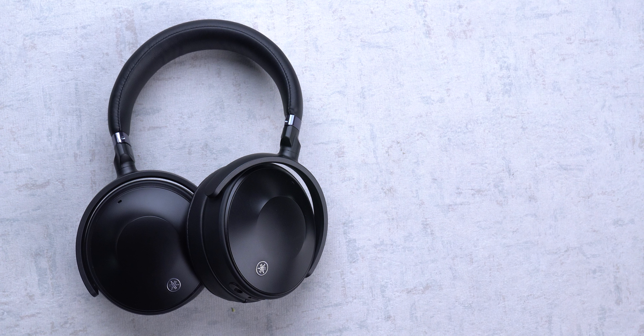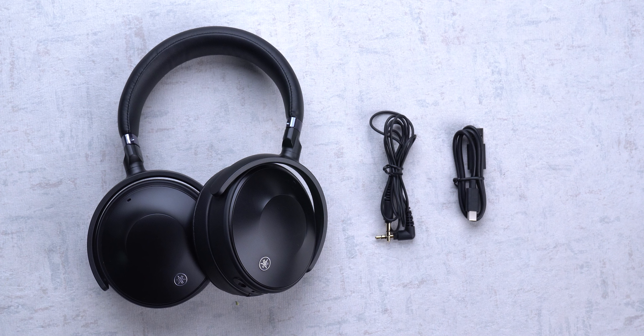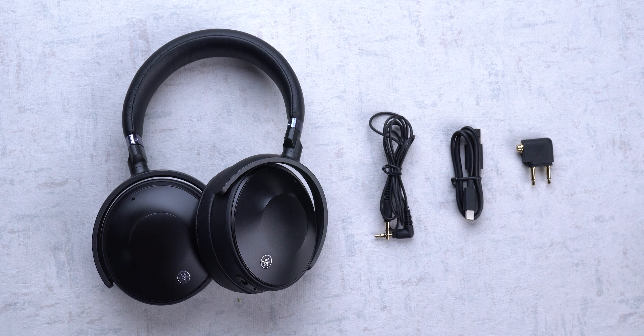Apart from the headphones, you get a 3.5mm to 3.5mm cable for a wired connection, a Type-A to Type-C cable for charging, and of course an airplane adapter as well.